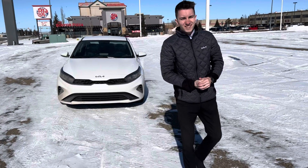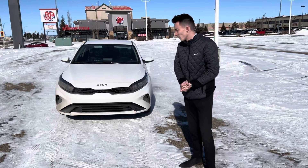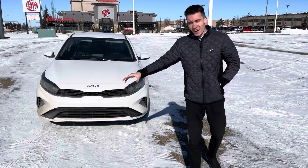Hey Don, how's it going? This is Daniel here — just spoke to you over the phone. I just want to make a quick little video for you on the 2022 Kia Forte LX that we do have.